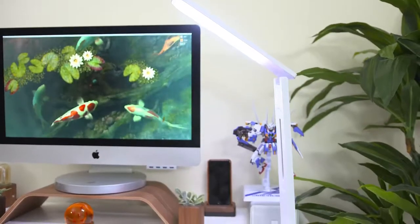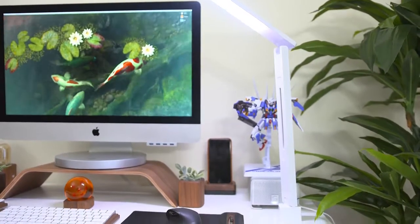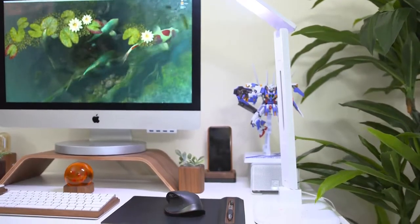The lamp is a little pricey but worth it if you have the extra cash to blow, since it's multifunctional and adds a minimalistic but attractive look to your desk.